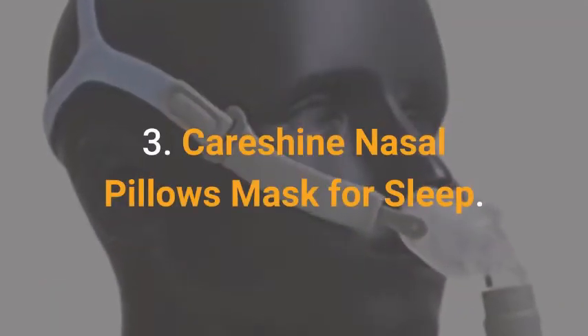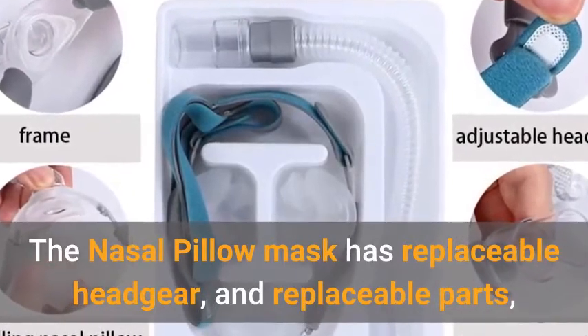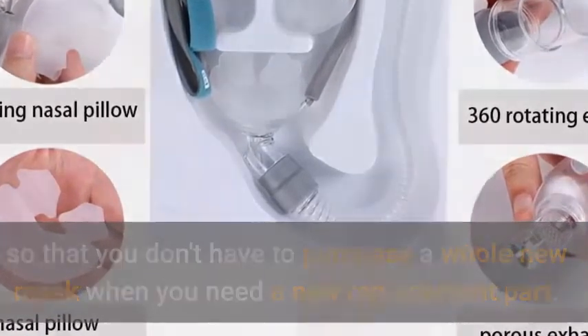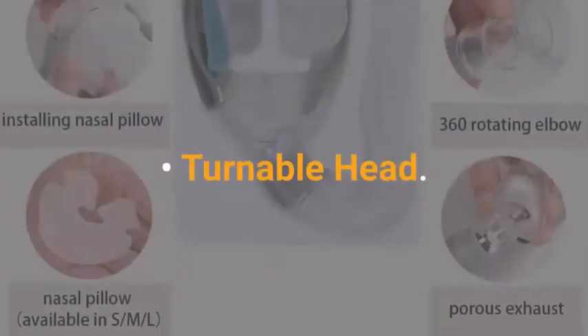Kirishine Nasal Pillows Mask for Sleep. The nasal pillow mask has replaceable headgear and replaceable parts, so you don't have to purchase a whole new mask when you need a replacement part. Features include headgear, healthy silicone material, a unique bracket, and a turnable head.